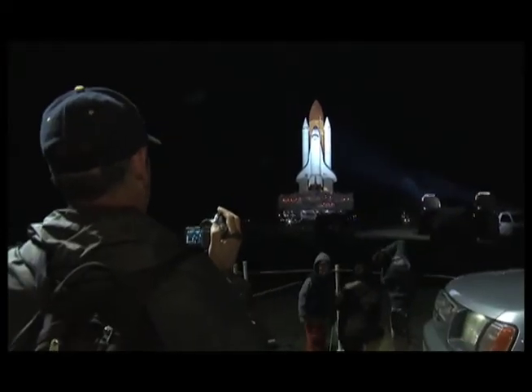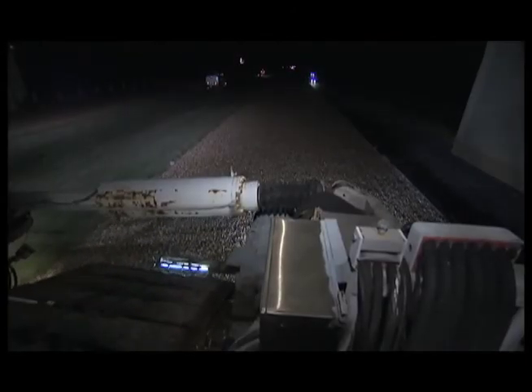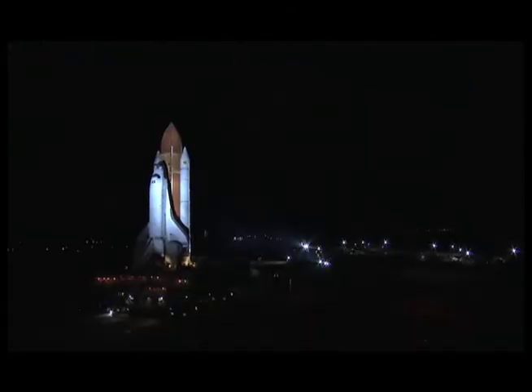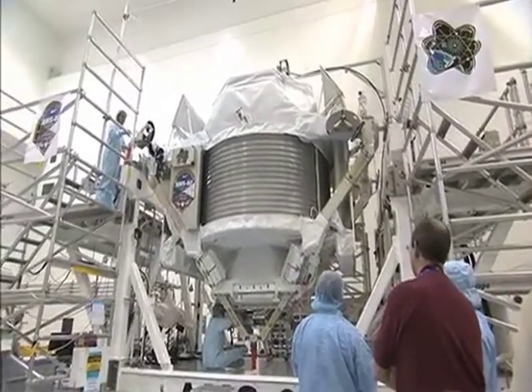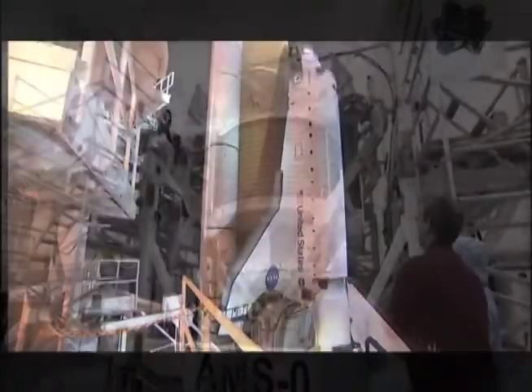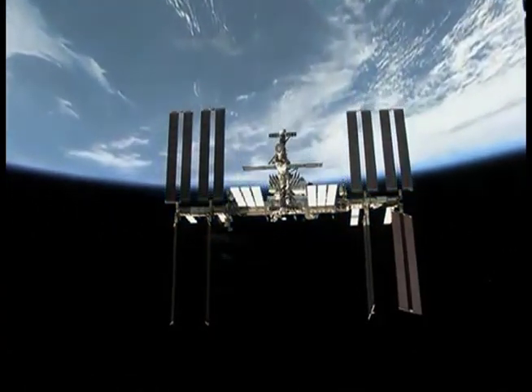Just one day after Discovery returned from its last mission, Space Shuttle Endeavour rolled out to Launch Pad 39A in preparation for its launch. Like Discovery, this is Endeavour's last scheduled flight. The six astronauts will deliver the Alpha Magnetic Spectrometer, micro-meteoroid debris shields, and other spare parts to the International Space Station during its 14-day mission.